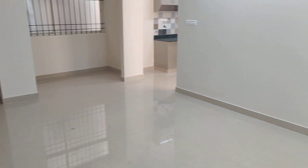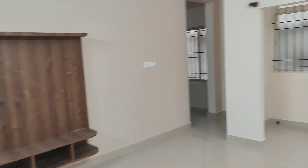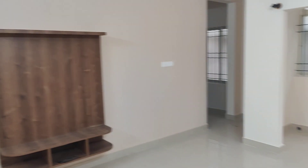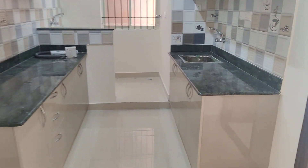This is the living area. The size of the apartment is 1150 square feet. This is the kitchen — it's a modular kitchen. There's a utility area here as well.